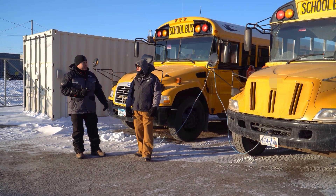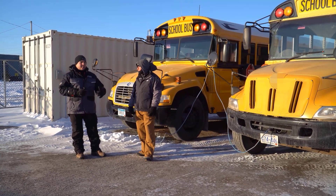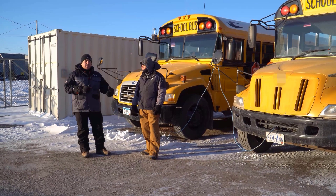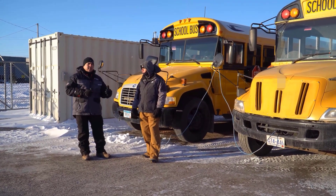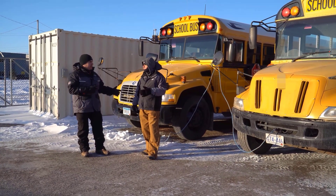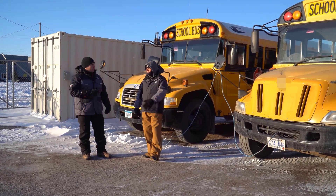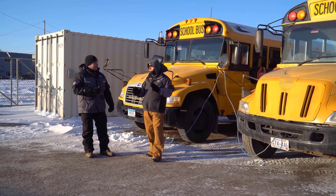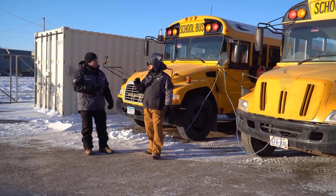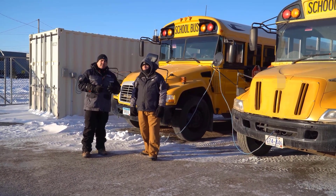Fleets all across Canada face these same conditions regularly. This particular fleet, Voyager Bus, starts plugging their diesel buses in at 32 degrees for the more problematic ones, and most of them get plugged in at about 20 degrees. The propane buses they plug in at zero — just before sub-zero. They've also got a facility to park about a dozen buses that are more problematic and have difficulty starting even while plugged in, keeping those in a heated facility prior to route.